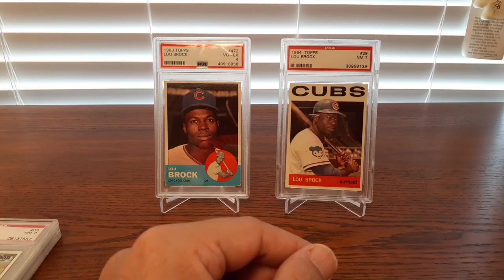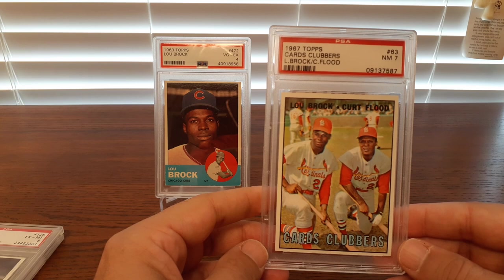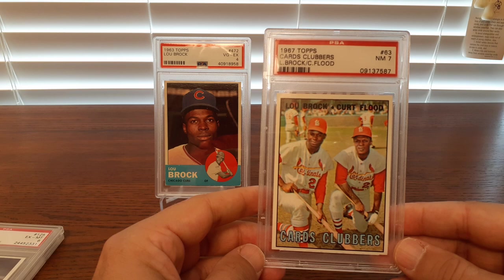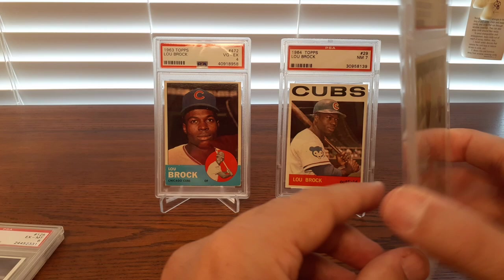They had some teams back then. You had Cepeda in '67, Maris on the team, of course McCarver, Lou Brock, Curt Flood — just a great team. And then of course the ace of the staff, my favorite pitcher, Bob Gibson. And you had a young Steve Carlton on that staff as well. Those were some good teams the Cardinals were putting out in the late '60s. Card clubbers with Curt Flood.